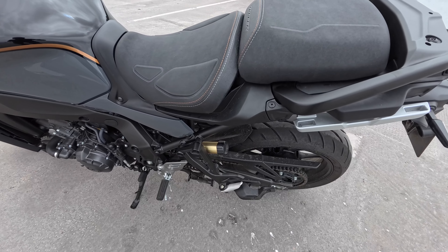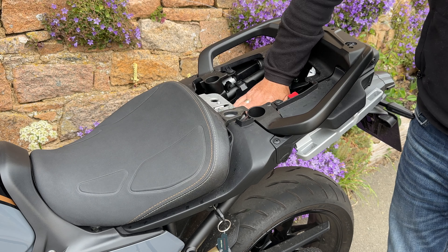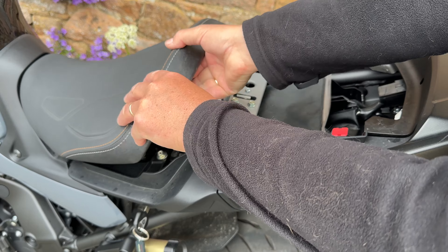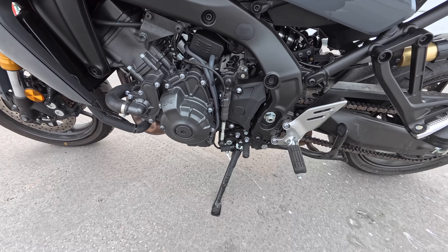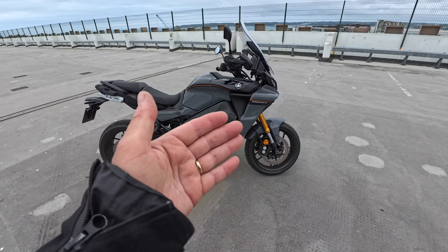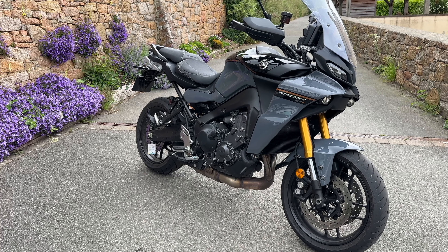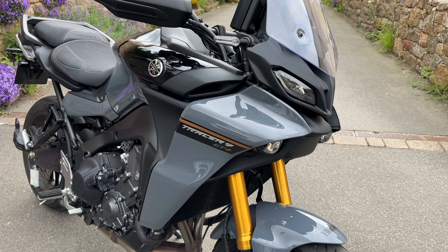Storage under the seat: put the key in, undo it, and the back seat comes off first — you've got a little bit of storage under there for documents, etc. Then you can access the battery under the front seat, and it's pretty easy to remove. Quick shifter-wise, yes, we've got a quick shifter — the latest generation, generation 3. So, Yamaha's Tracer 9 GT Plus — is it a pretty bike? Well, I'm not sure; I'll let you folks be the judge of that and make any comments in the comments section below.